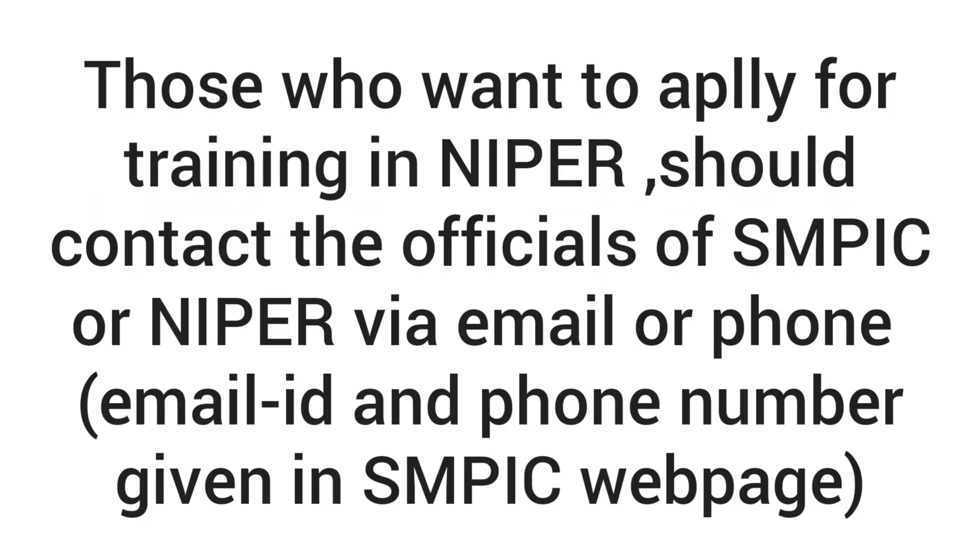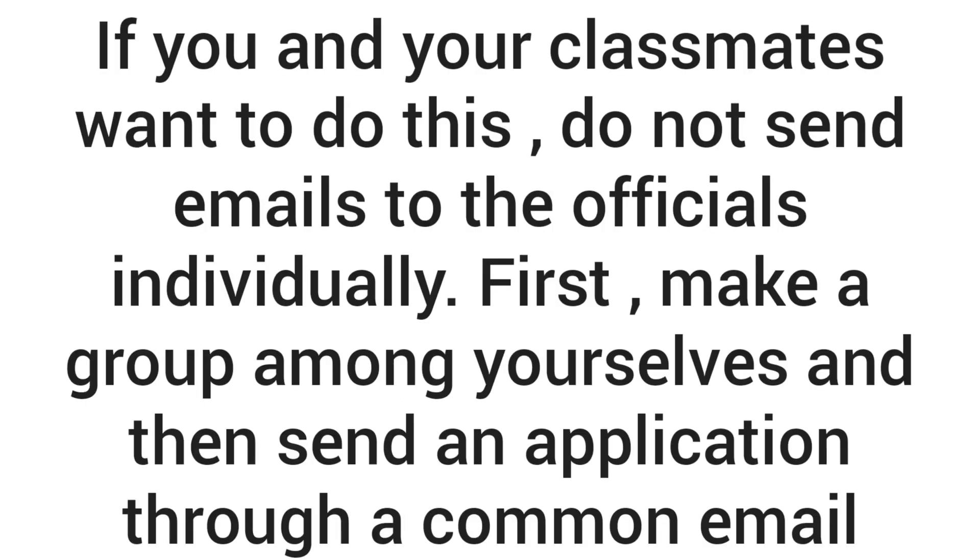I will give you a special piece of advice. Those who want to do this type of training — if you have a specific date in mind, contact SMPIC officials via email and phone at least 6 months in advance. I also recommend that if you want to do training, don't send an email individually. If you have a group, send the email together — this will increase your chances of selection. The maximum number of students allowed in a group is 60.